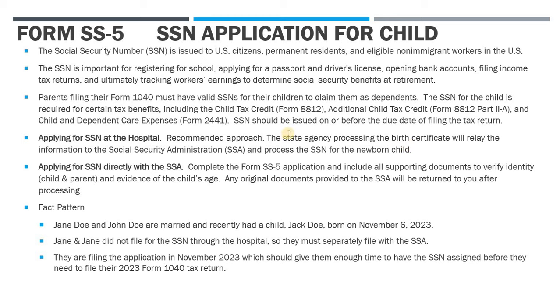More importantly, the Social Security number has to be applied for and issued before the due date of your return. So if for some reason you have a newborn and you wait, let's say two years, to go ahead and apply for that Social Security number, you cannot go back in time and amend your return to claim these tax credits — they're lost. So it's really important to get it done as soon as possible.